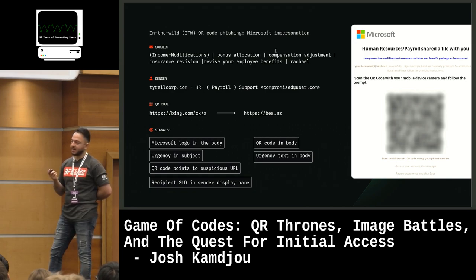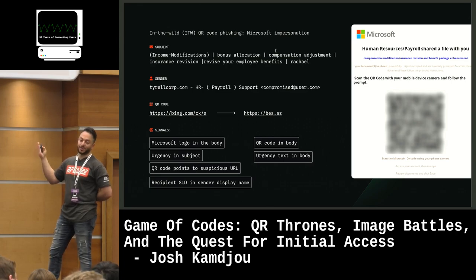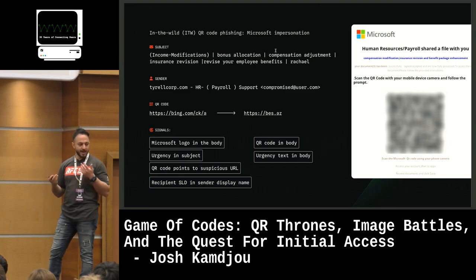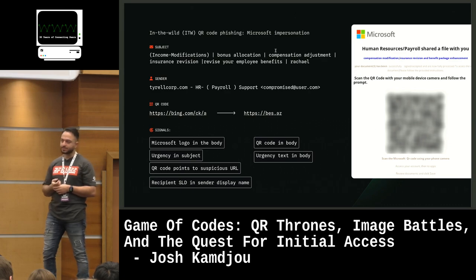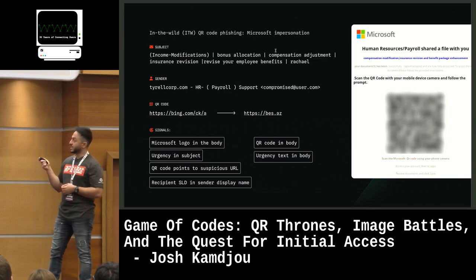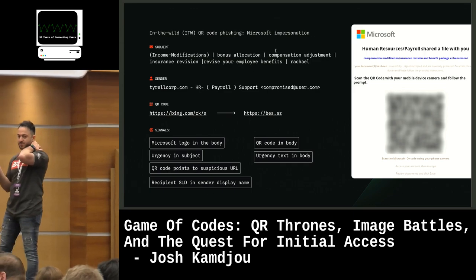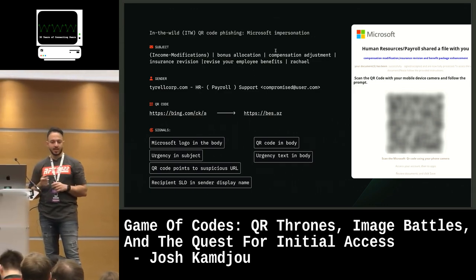For red teamers out there, you can create a Bing redirect and send that in an email pointing to wherever you like. The reason this is important is that for any email security solution, and from the user's perspective when they hover over the link, they're seeing Bing.com. If that's coming in a Microsoft email, that looks more believable — it's Microsoft, Bing, the same company. So we're seeing Bing being abused quite a bit for open redirects, not just in QR codes but also in email bodies and in attachments.